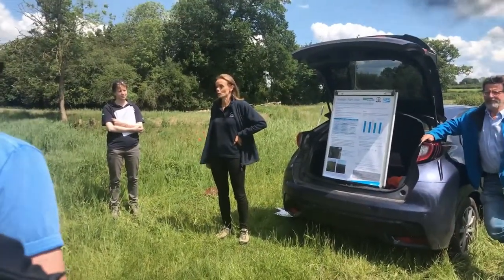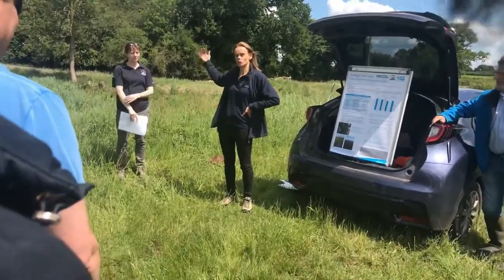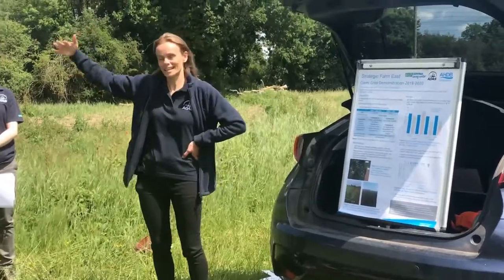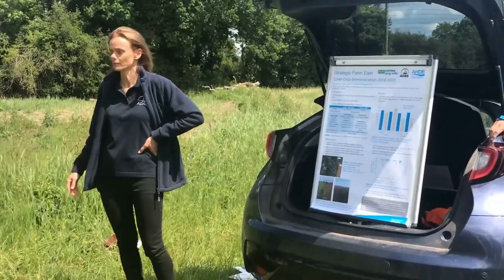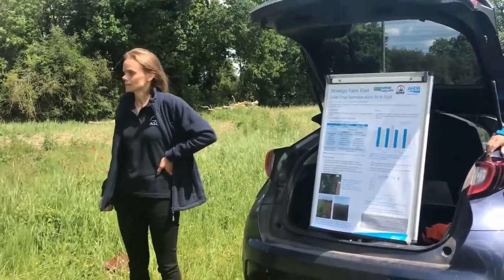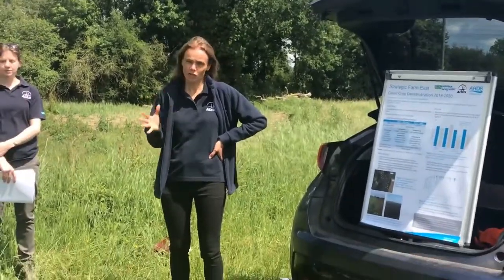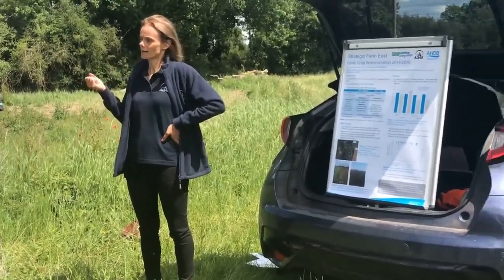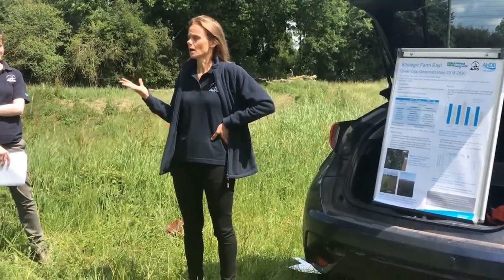As Brian mentioned this morning, we're actually in the field just opposite the barn. We're here because this is the main drainage channel where all the water from the farm flows out. Brian has been out with his jug sampling, in response to his first year of measurements where he saw that the amount of nitrate coming out of the drains was very much related to the amount of crop cover.